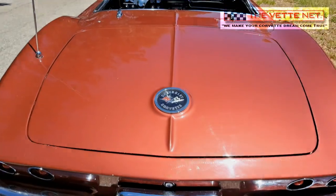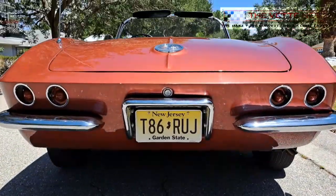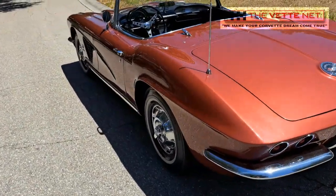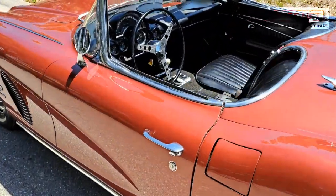Welcome to the VetNet, the most experienced online Corvette broker service, founded in 1998. Whether you are buying or selling a Vette, we offer you our extensive knowledge and commitment to help make your transaction pleasant and professional. The VetNet is a proud lifetime business member of the National Corvette Museum.